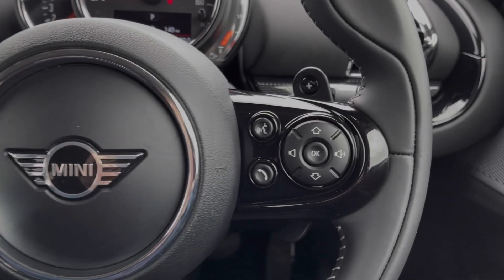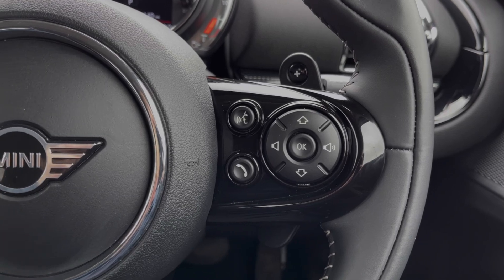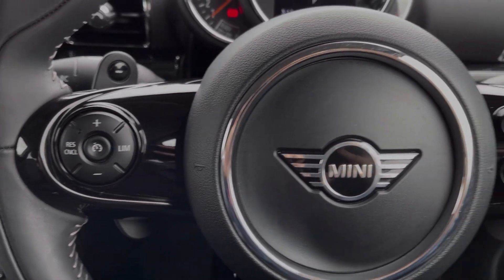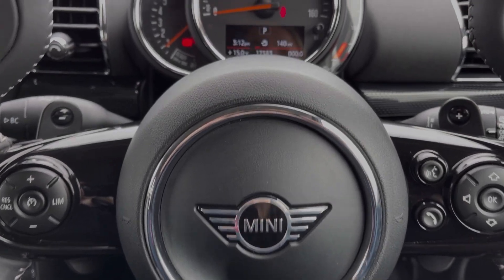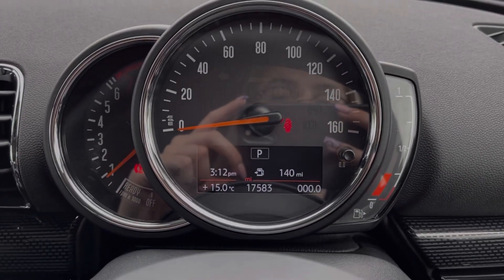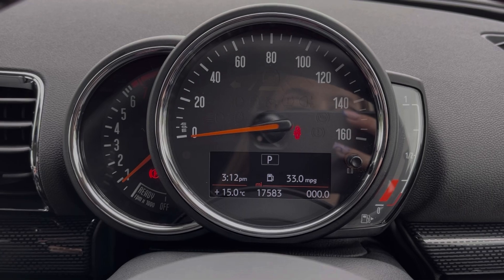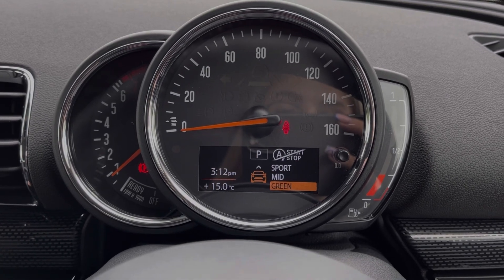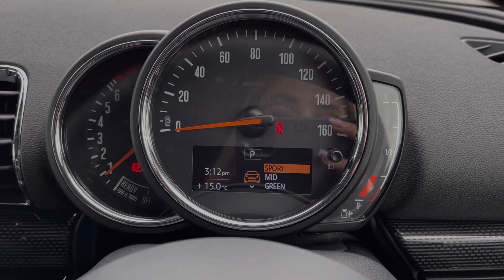The steering wheel is multifunction with volume and media controls located on the right, and the cruise control and speed limiter found on the left. The car also offers paddle shift gears. Taking a look up at the dials, you've got your exact mileage and trip information available. The car also provides the mini driving modes, which were another option worth £200 at new.